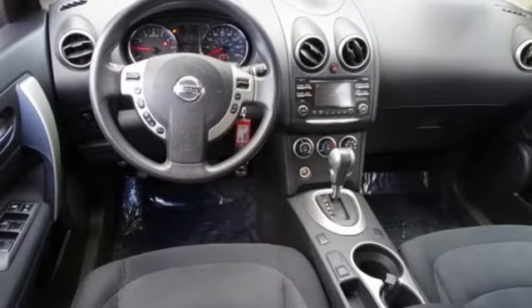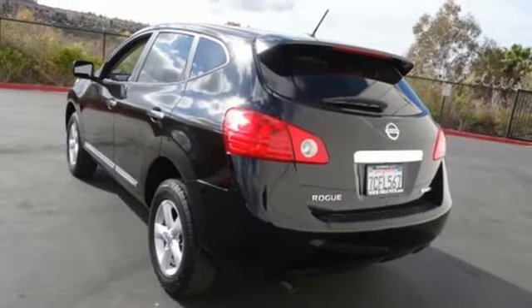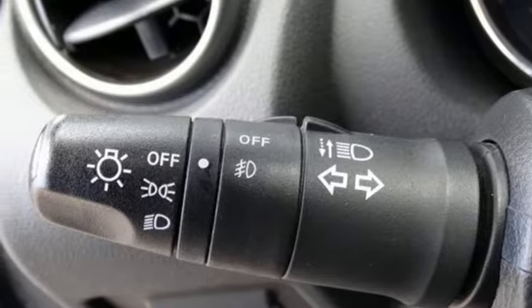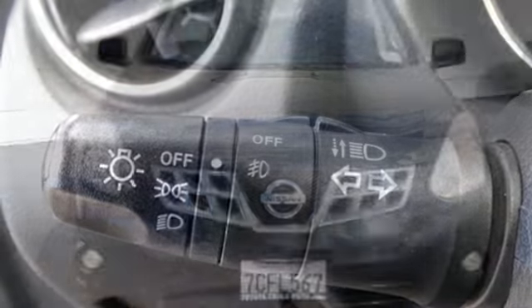Air conditioning, inline four-cylinder engine, rear lip spoiler, gas pressurized shocks, and continuously variable automatic transmission.